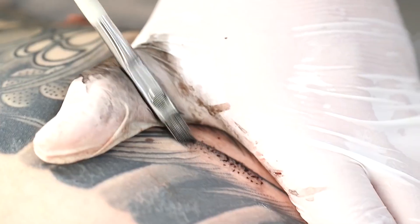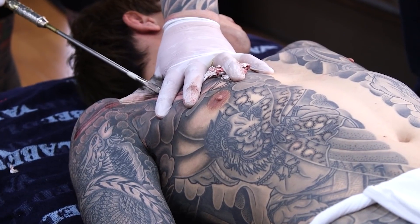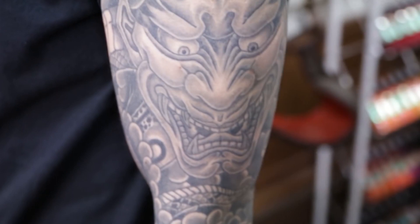The artist manually punctures the skin in a rhythmic motion, creating detailed designs with shading and gradations. Tebori is renowned for its meticulous craftsmanship and is often associated with Irizumi, the traditional Japanese tattoo art.